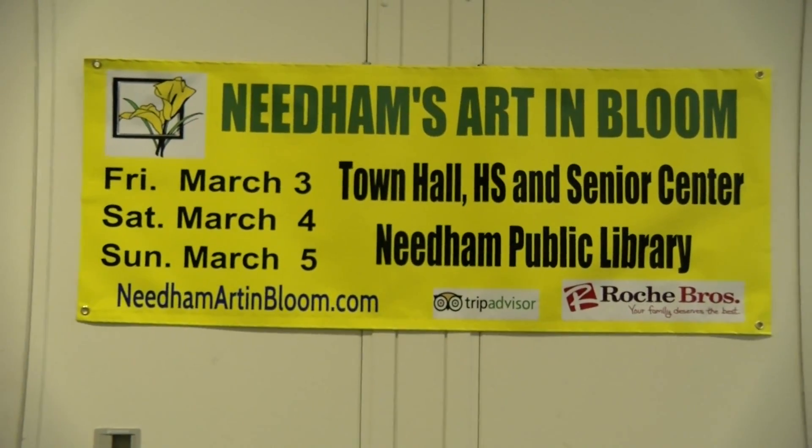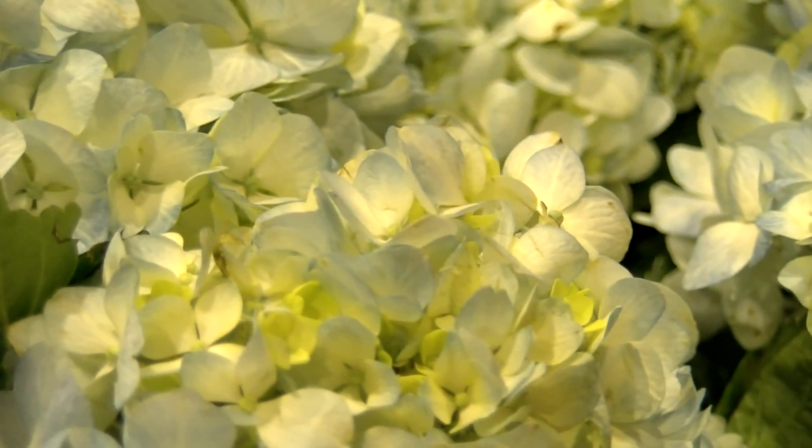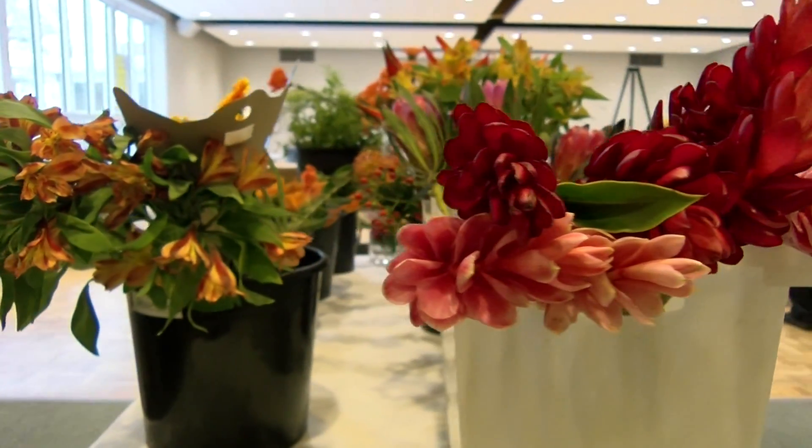Preview day is Friday, March 3rd — think of it as a kind of appetizer. There'll be just a few exhibits at Town Hall, a couple at the high school, and a few at the Center at the Heights. The hours for preview day are 12 to 4. Saturday and Sunday feature the full exhibit at the Needham Public Library: Saturday from 9 to 5, and Sunday from 1 to 5:30. Even if you don't know anyone involved, it's a wonderful way to spend a weekend in early March, which tends to be a little dreary here in New England. You're bound to be impressed and delighted by what you see.